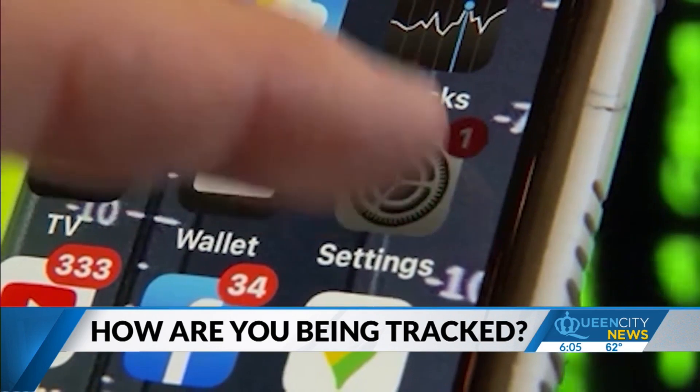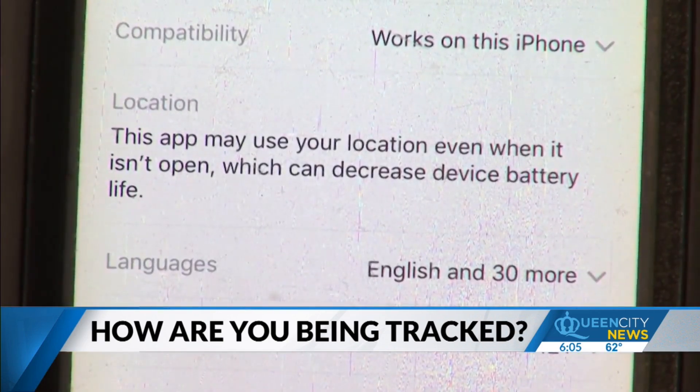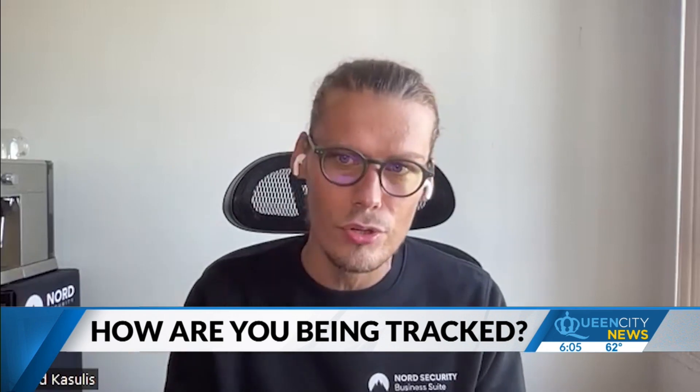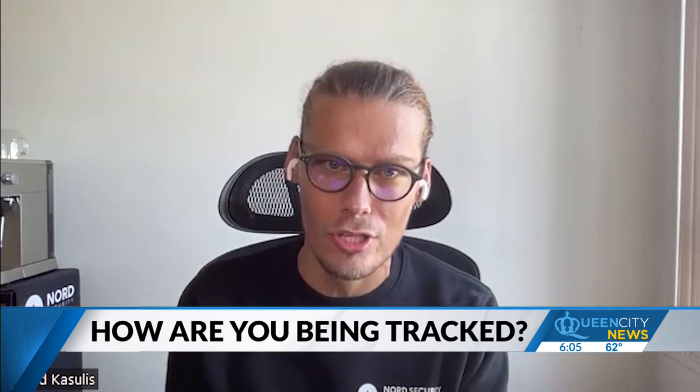Go through settings, go through your location settings, privacy settings, the type of permissions you grant to the application. And I can guarantee you that most of us would be surprised by going into those permissions and checking what we give to the applications.